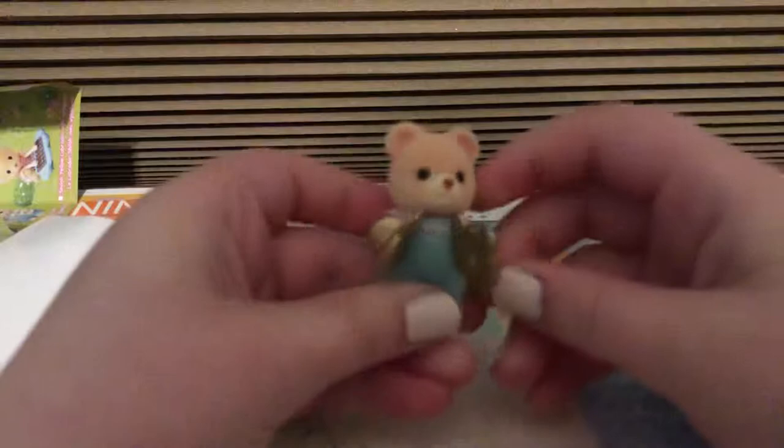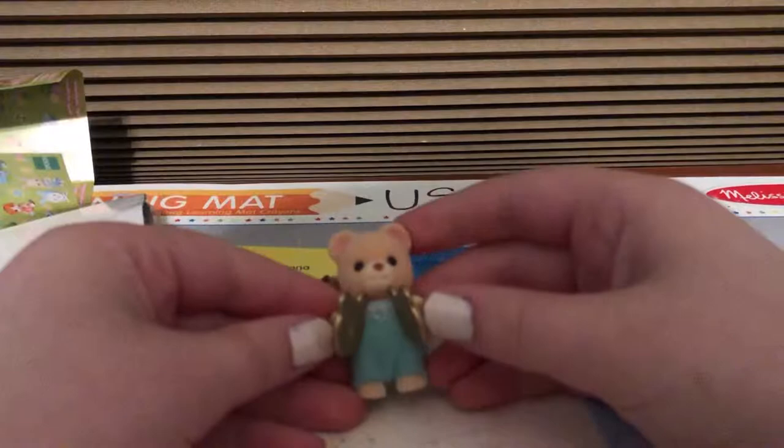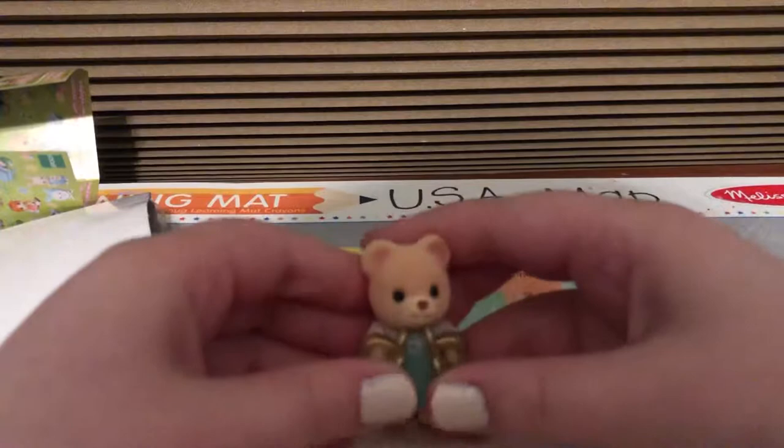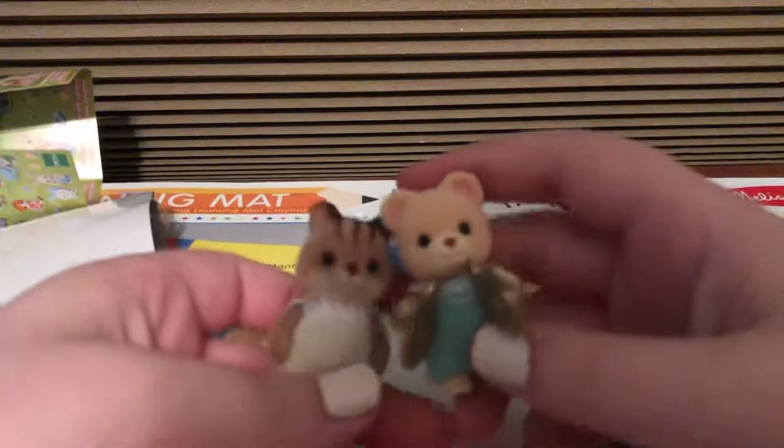So cute! I'm going to play the drum thingies — bang, bang. He doesn't really bang, but you can hit them too. He's not able to hit them together. But yeah, it's super cute. It is so cute.